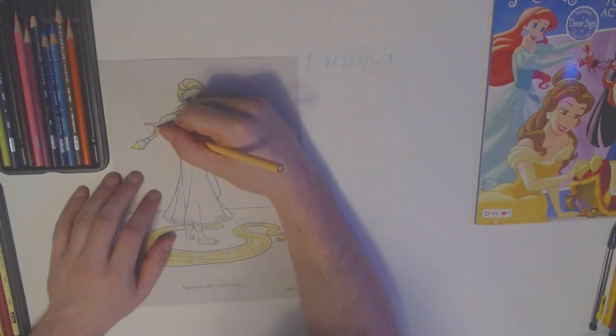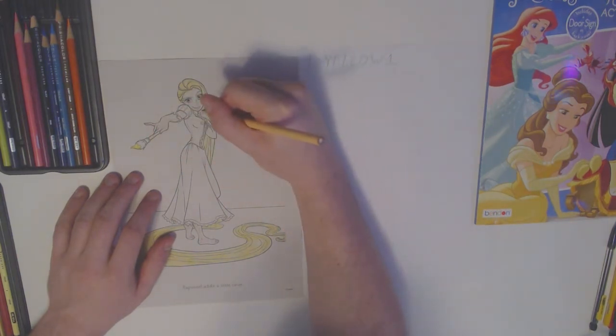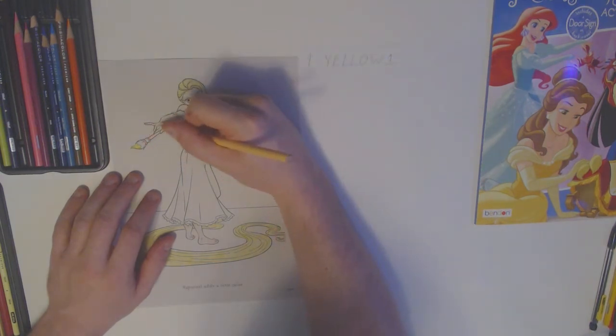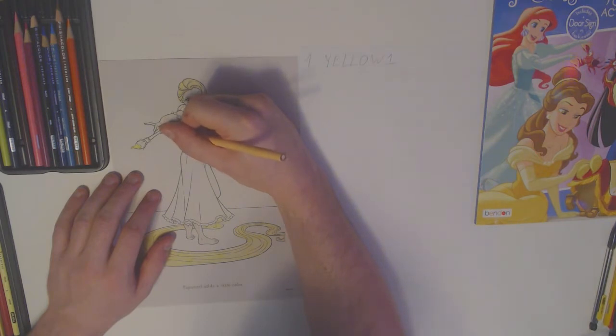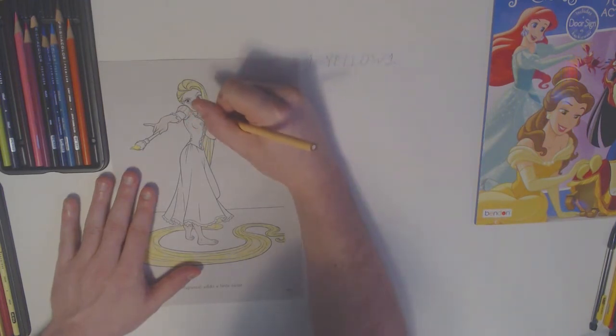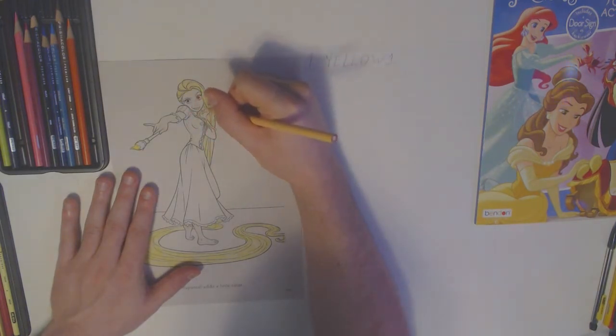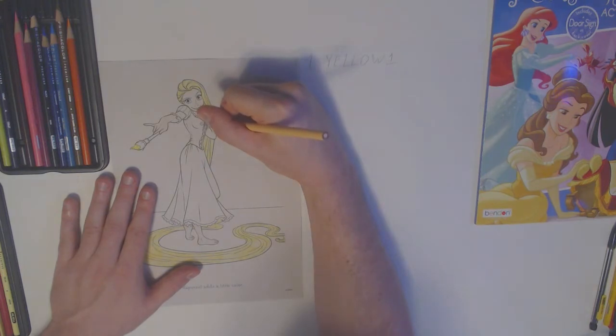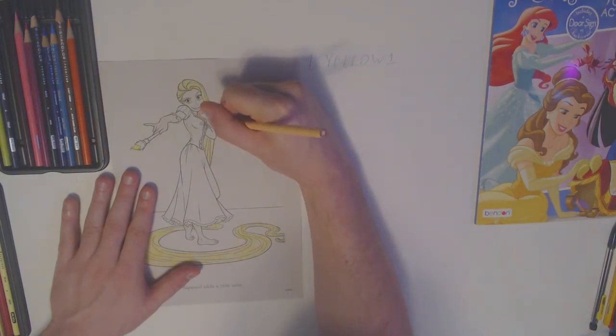How many fingers does Rapunzel have on her hands? One, two, three, four, five — five fingers on her right hand, on the left side of our page. One, two, three, four, five — five fingers on Rapunzel's left hand, on the right side of our page.